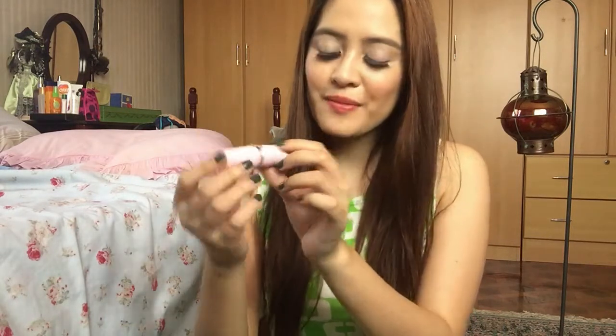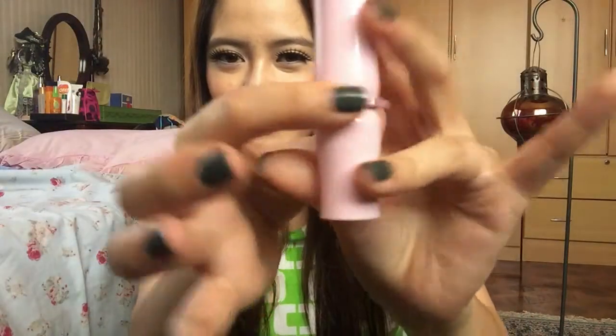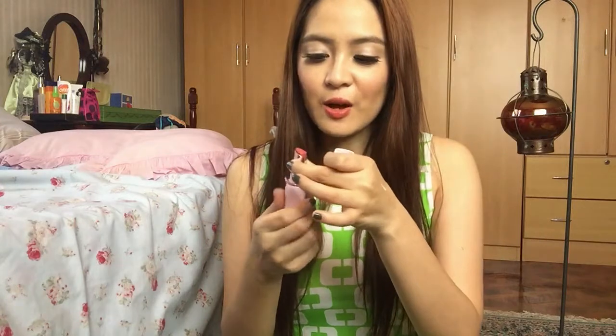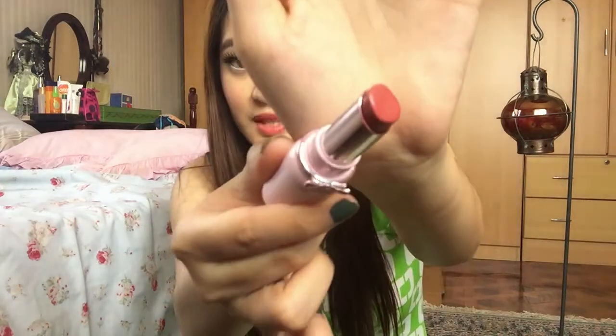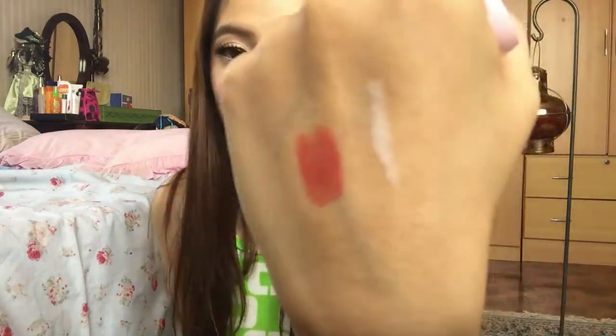Look at the packaging — it's so sweet and very girly. And this is the color right there. I'll give you a swatch — there you go! It's somehow a coral pink with a hint of orange, and I am wearing it right now.